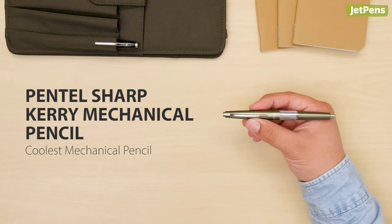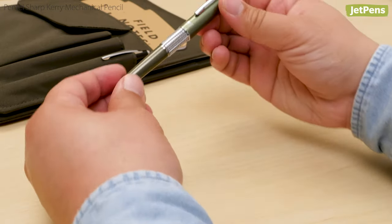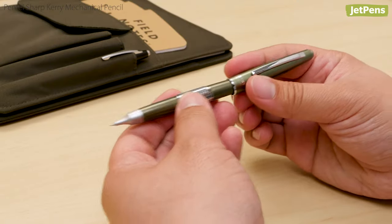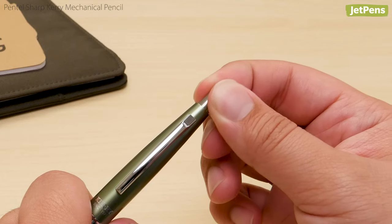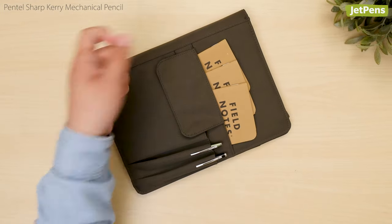Coolest Mechanical Pencil: The Pentel Sharp Carry is one seriously cool pencil. Its stylish design isn't just unique, it's also practical. If you post the cap, you can still advance the lead by pressing the push button on top. Plus, there's an eraser underneath. It's no wonder that the Sharp Carry is one of our favorite everyday carry pencils.